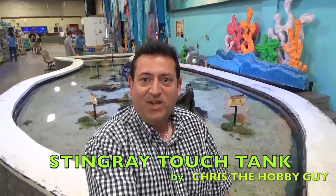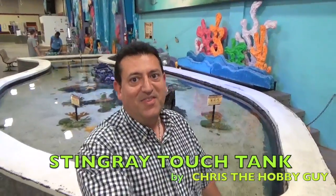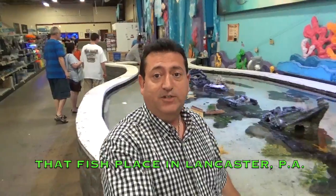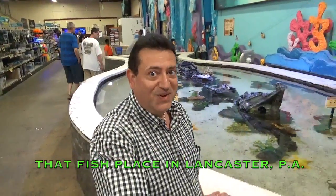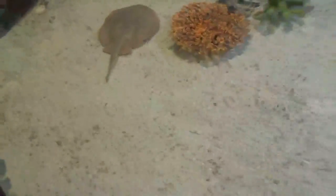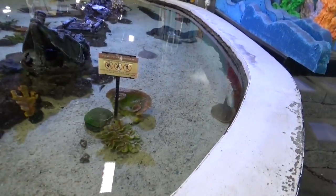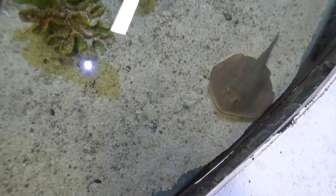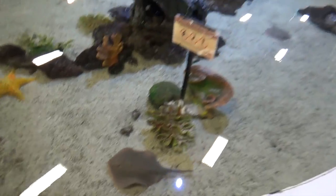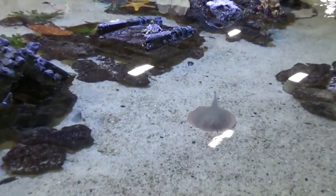Hi, I'm Chris, and I'm by a stingray touch tank. This is really special — they actually have stingrays in this touch tank that you could touch, which is just wonderful. It's in a pet store, That Fish Place, out here in Pennsylvania. It's really amazing. Let's take a look at some of the stingrays they have here. That's a nice-sized stingray — amazing to see them up close, and that you could touch them is really fascinating.